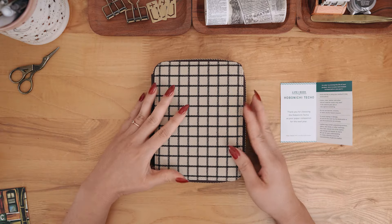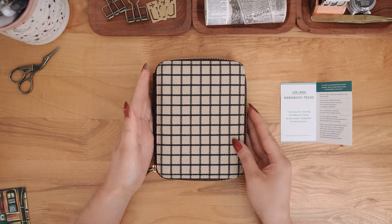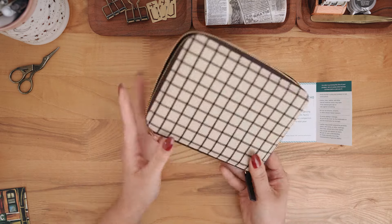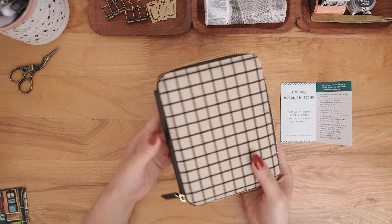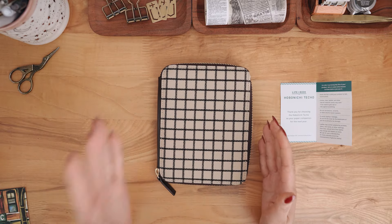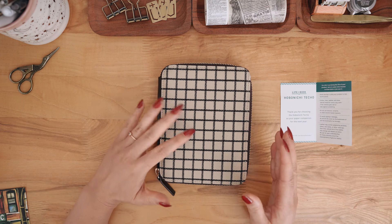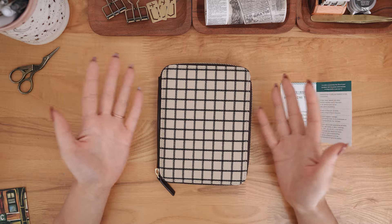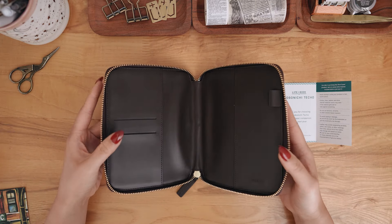I got the A6 cover in Café au Lait. This really called out to me because of the neutral colors, the plaid, which I'm really into this year, and just the gold. It's so pretty. This was the most expensive thing in this haul, and I really wanted to try out a zippered A6 cover — this seemed like the perfect fit.